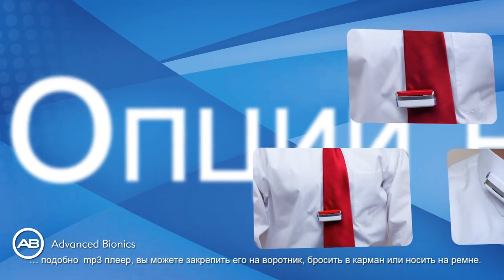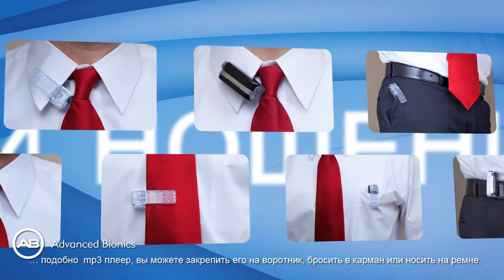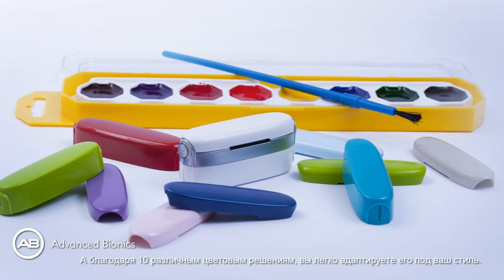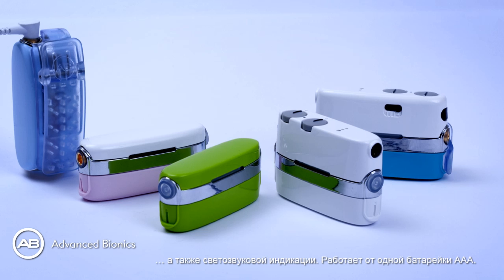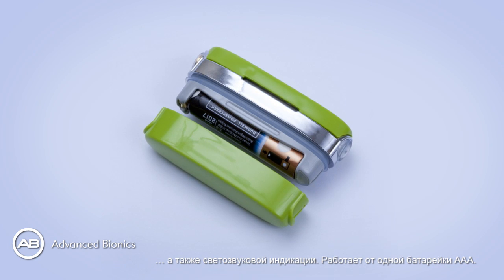Just like MP3 players, you can clip Neptune to your collar, pop it in a pocket, or wear it on your belt. Neptune comes in 10 different modern colors to fit with your style. Neptune is easy to use, with tactile controls for those with dexterity issues and visual and acoustic alarms. It is powered by just one AAA battery.